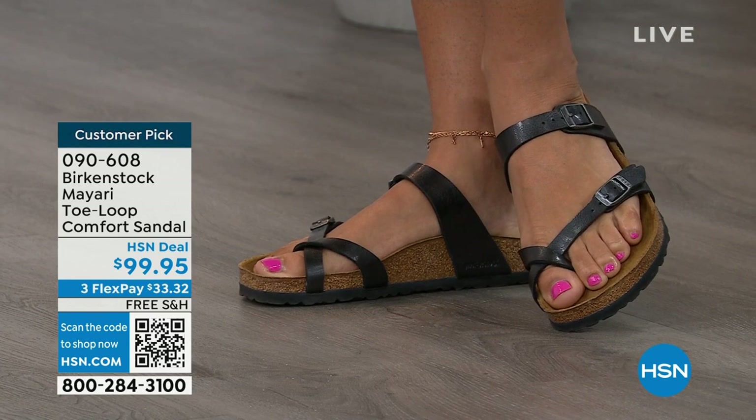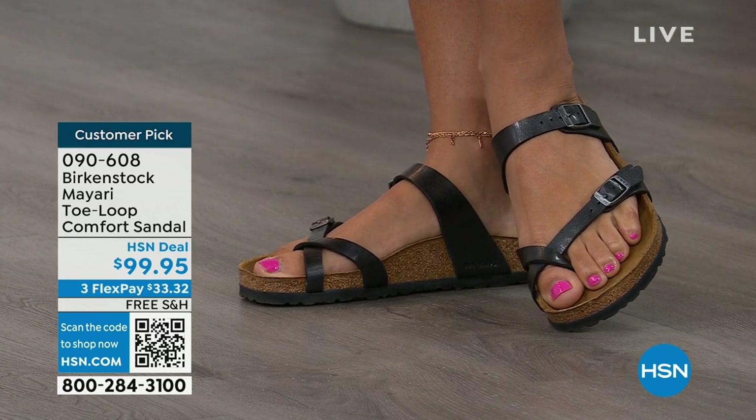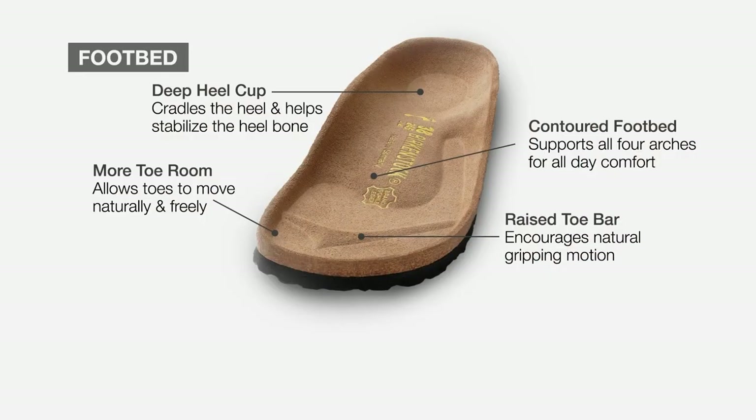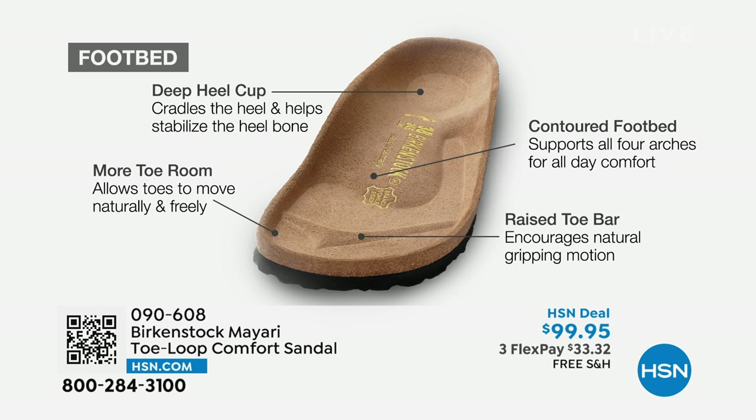When we talk about Birkenstock, we really have to talk about this footbed — the DNA of the brand. It starts with a deep heel cup that is going to cradle and stabilize your heel. There's a contoured footbed supporting all of the arches of your foot. There's a wide toe box, which allows your toes to move freely when you're walking. And there is a raised toe bar that rests underneath your toes and creates a natural gripping motion when you walk, which then creates circulation in your legs.